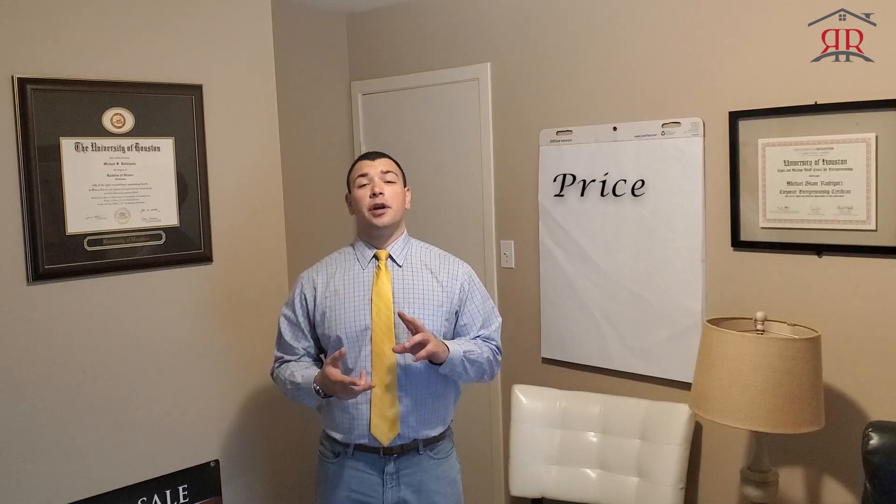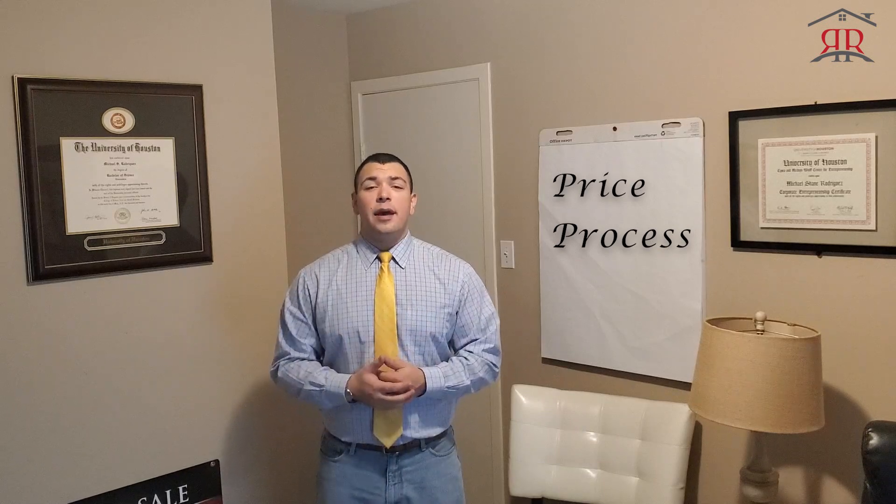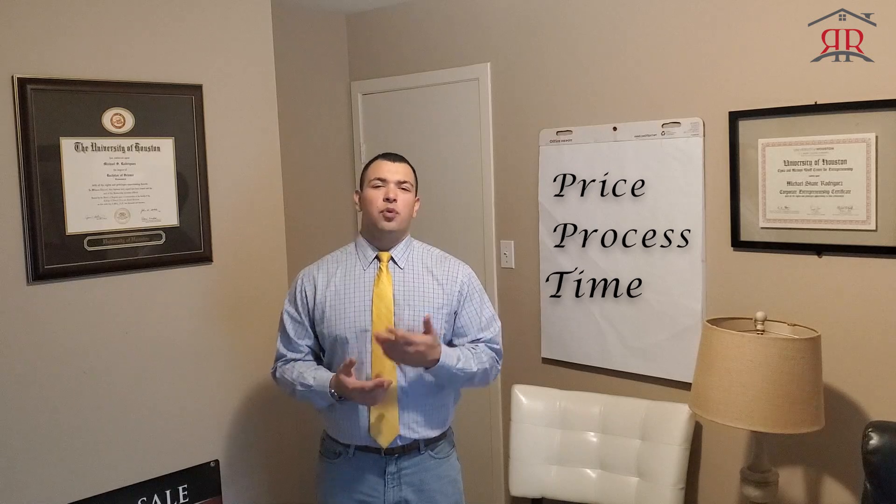Let's talk inspections. I'm going to go over a few basic things about inspections, so that when you get prepared to buy your home and get your home inspected, you know what to look for and what to prepare for. We're going to go over the price, what they go through once they get to the house, roughly how long that takes, and what's important for you as far as when you should be there.